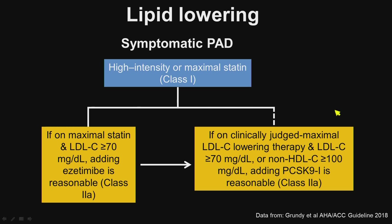Smoking cessation is critically important in these patients. Regarding lipid management, the ACC/AHA guidelines recognize symptomatic PAD as a high-risk condition and recommend high-intensity or maximal statin therapy as a class 1 indication.